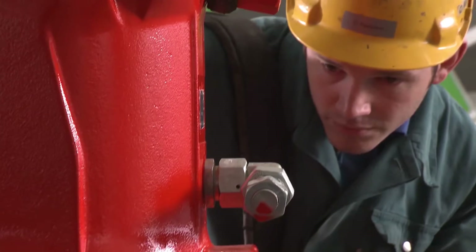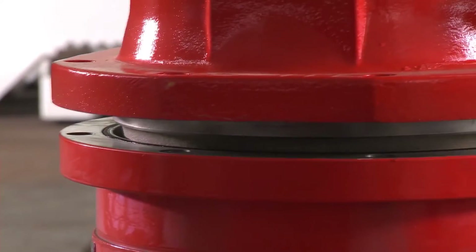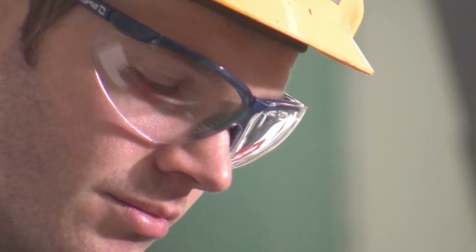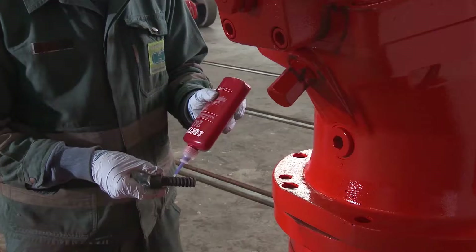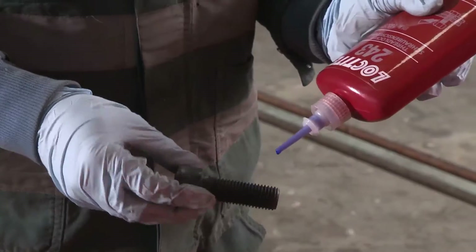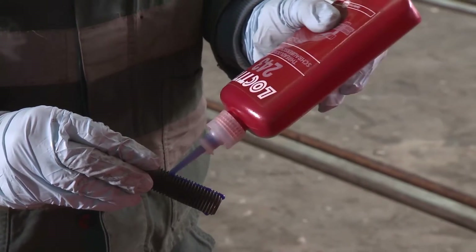In view of severe vibrations and the extremely high oil pressure, all bolts are locked with Loctite 243. This medium-strength thread locker makes sure these highly stressed threaded assemblies are reliably and permanently secured.